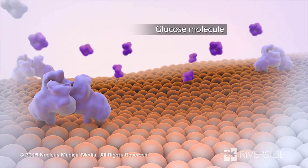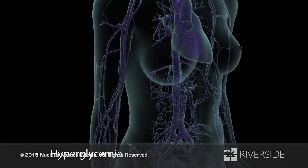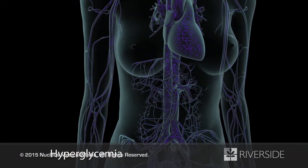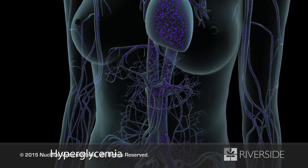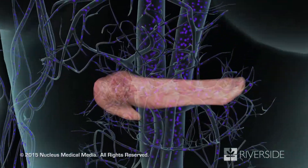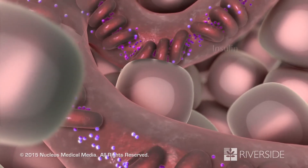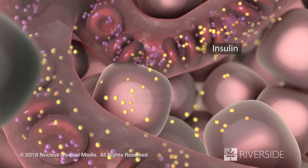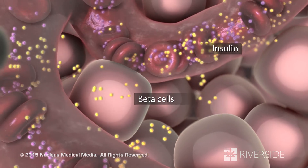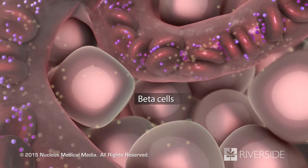As a result, glucose is locked out of your cells. Consequently, the amount of glucose builds up in your bloodstream in a condition called hyperglycemia. To compensate for hyperglycemia, your pancreas produces more and more insulin, and your overworked beta cells try to keep up with the demand, but gradually lose their ability to produce enough insulin.